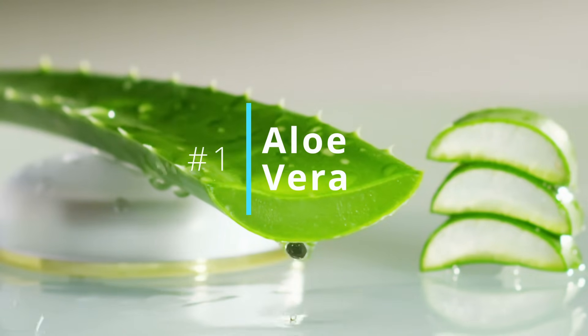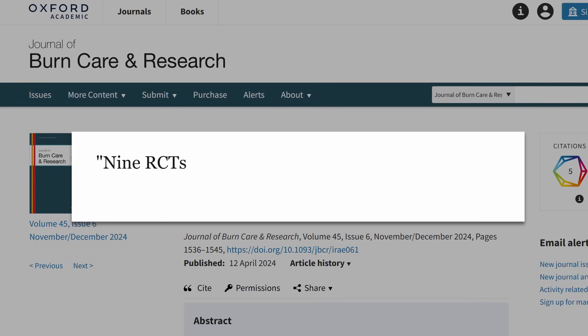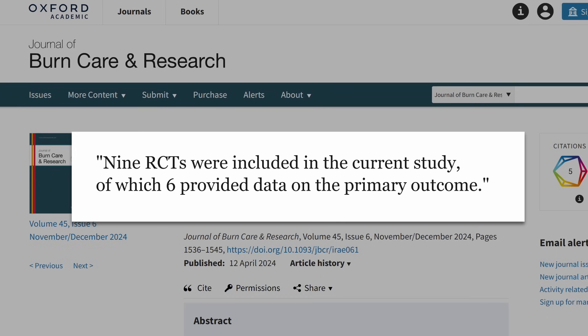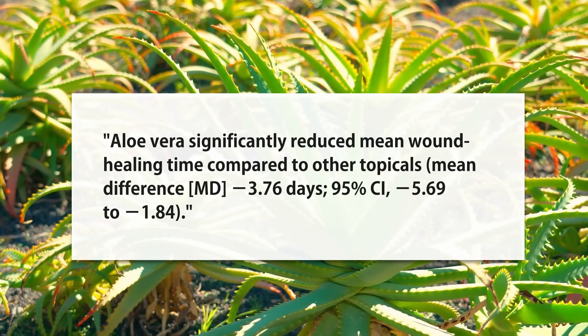Now let's get to number one — perhaps the king here, at least in one area. Used in ancient Egyptian, African, and Middle Eastern medicine, that is aloe vera. The healing ability here is pretty wild. We now have a review meta-analysis of nine randomized control trials — six on healing time in particular — a 2024 study. Combining all those studies together, they found about a four-day reduction in healing time for second-degree burns.